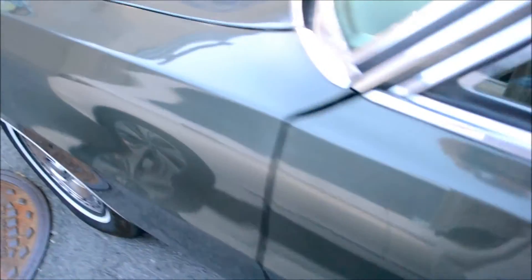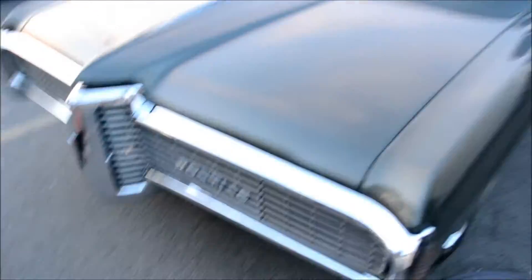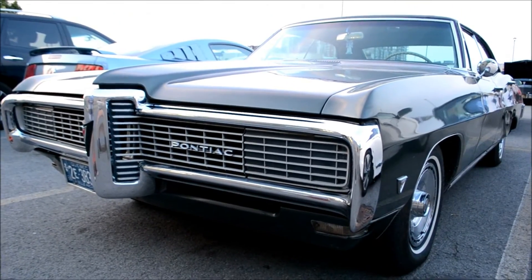I've seen this car for over the years many times but I never looked at it up close, because every time I saw this car it was at night and it was too dark. Unreal.